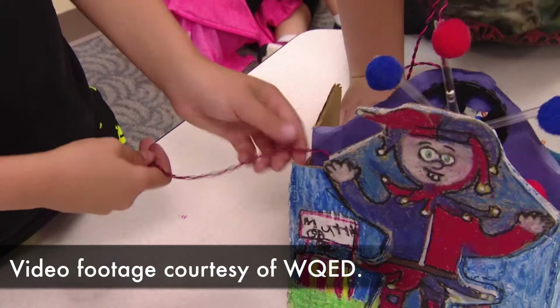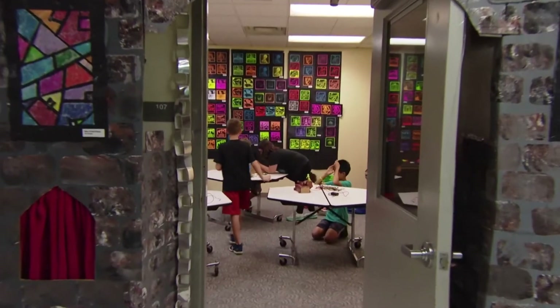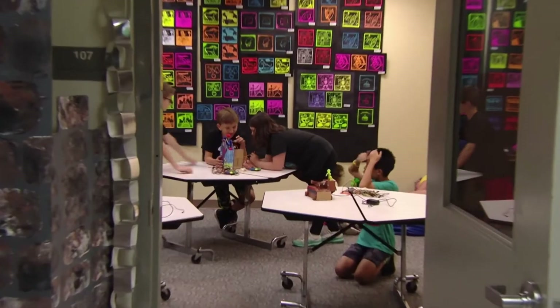In fifth grade this year, we had a project which combined art and music and computers, and we built around this idea of a medieval theme. The whole grade picks a project that they have to do, and then it goes in the art show on display and all the parents come.